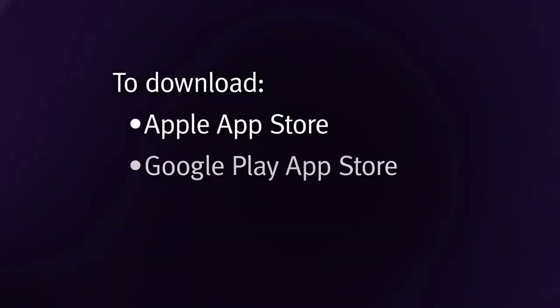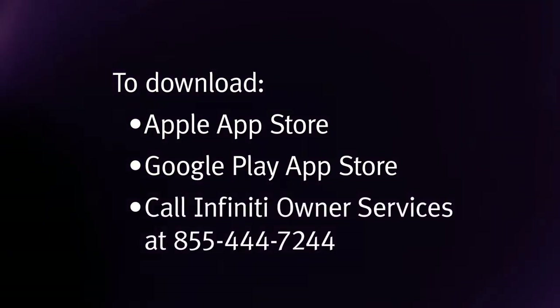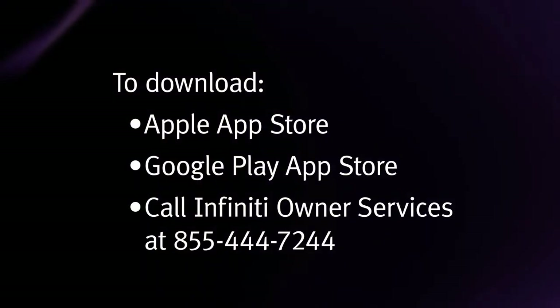To download, visit the Apple App Store, Google Play App Store, or call Infinity Owner Services at 855-444-7244. Additional information is also available by visiting the Infinity Connection website at www.infinityconnection.com.